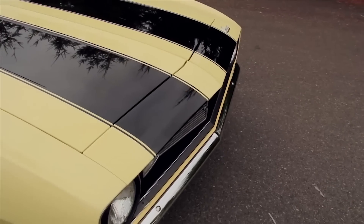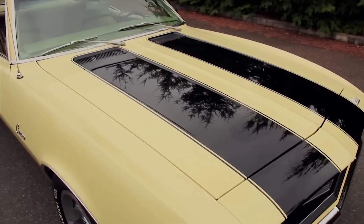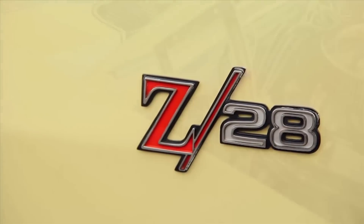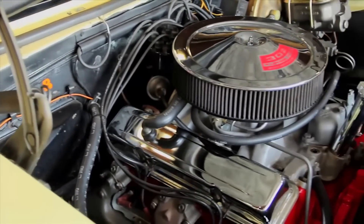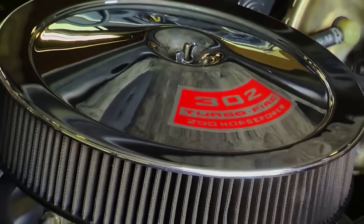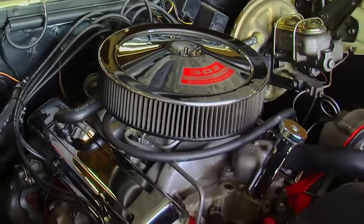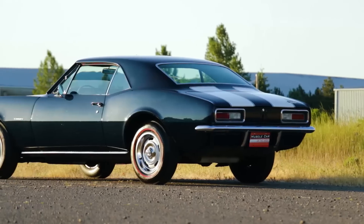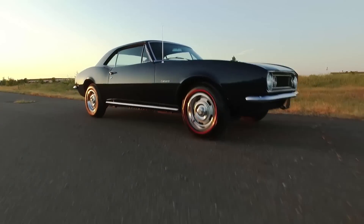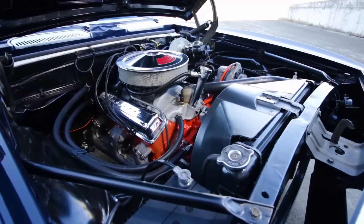Not all legends are big blocks — some are engines and the cars that they were found in. This next one is the RPO code Z28, which stands for the road racing Trans Am street version of the 1969 Camaro, powered by the DZ302 high-revving small block V8. The Z28 Camaro option is a great package of performance parts, style, and power — it all harkens back to the rules of Trans Am racing where you had to have a street version of the race car, and Chevrolet put as many performance features into the street version as possible, making the '69 Z28 a legit road and track performer.